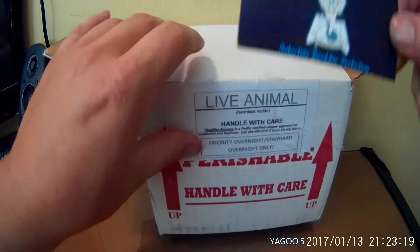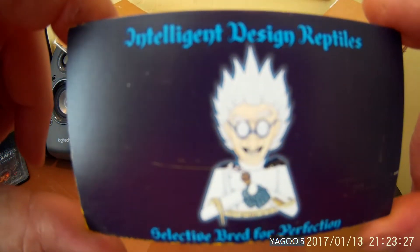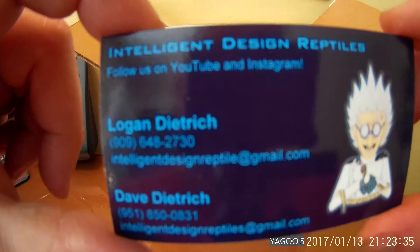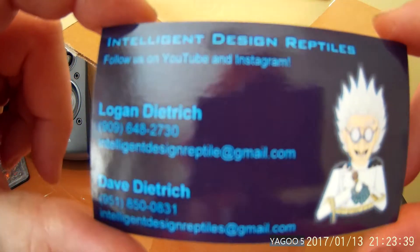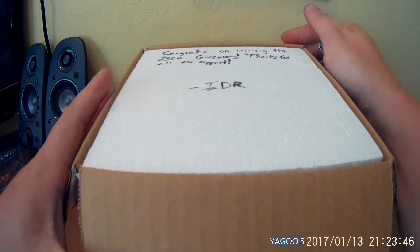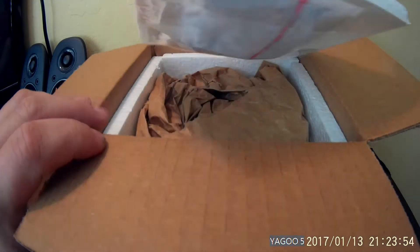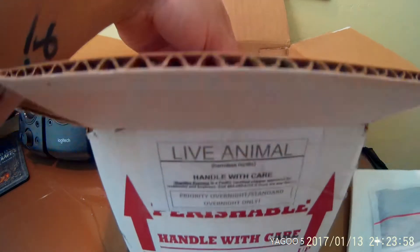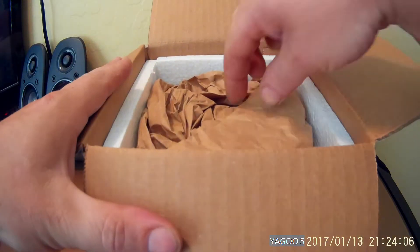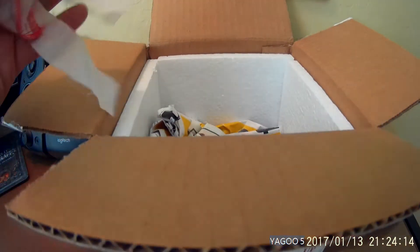There's the business card - Intelligent Design Reptiles. And here's the back side, pretty cool business card with the mad scientist on it. It says congrats on winning the 2,500 giveaway, thanks for all the support, IDR. The pack is still nice and warm in the box. Let's see how this little girl is doing.